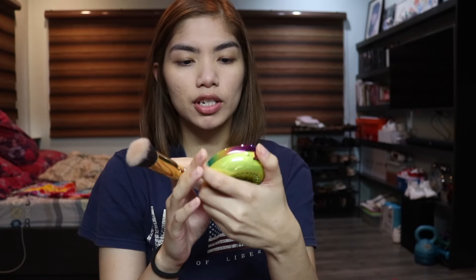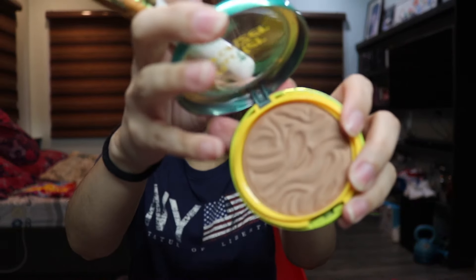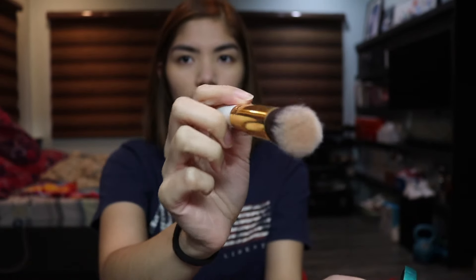After setting my concealer, I get my bronzer — this is the Physician's Formula Butter Bronzer in the original shade. I just get this brush, pack it on, tap the excess off, do your fish face, and look for your cheekbone.